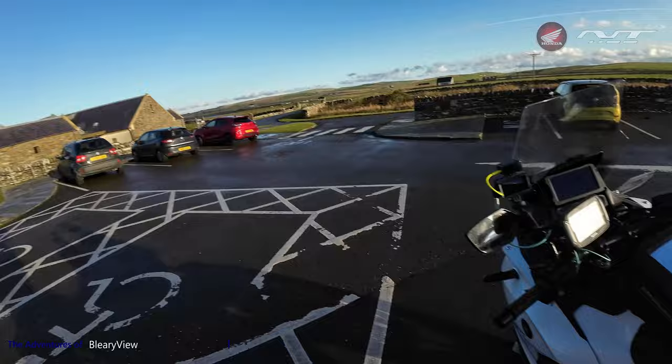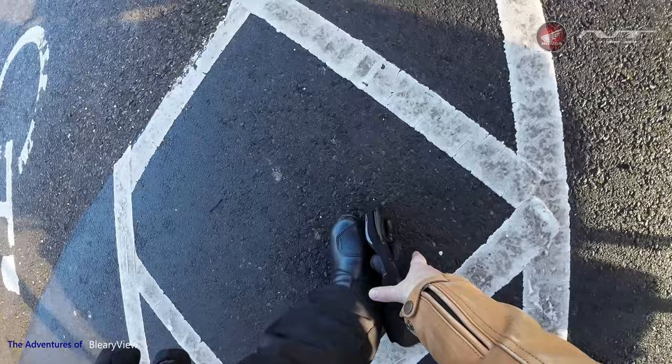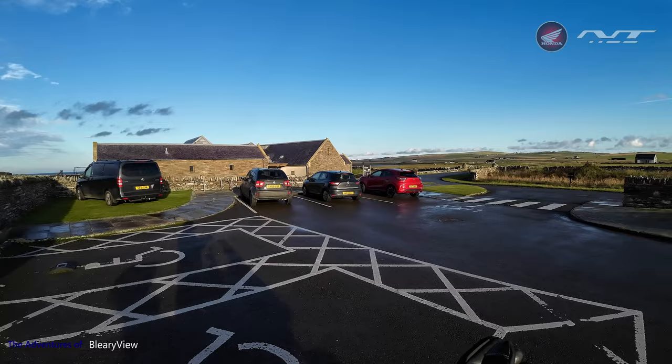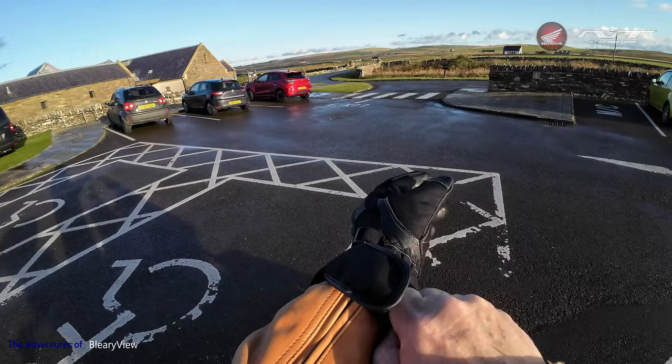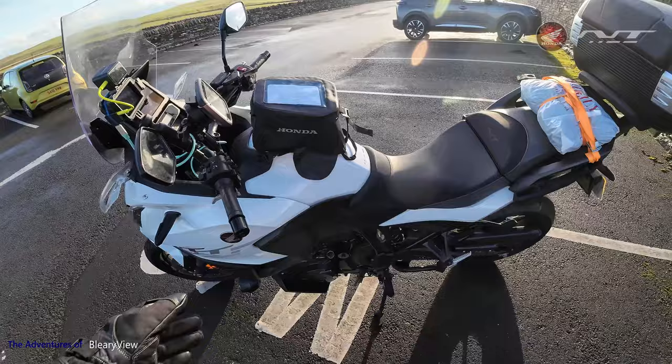Visitor centre done — I didn't go in, just looked at the pictures outside, which is more than enough for me. When I come back with my wife we'll go in then. 25 quid to get in — those prices aren't prehistoric, are they? Very European.